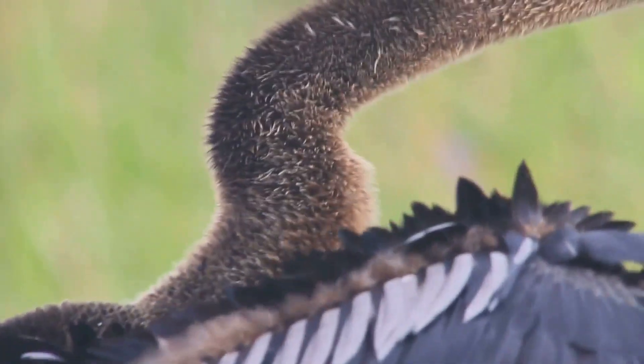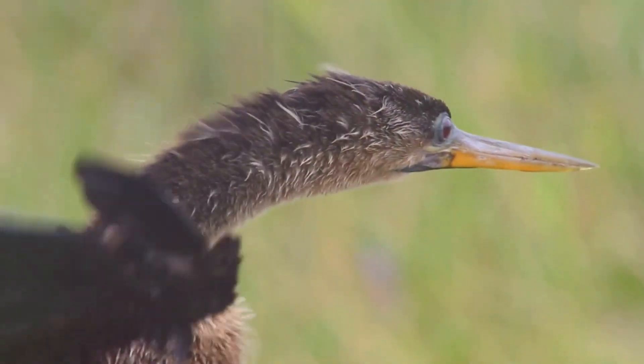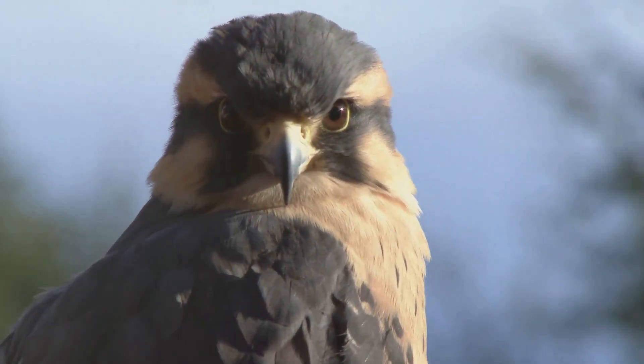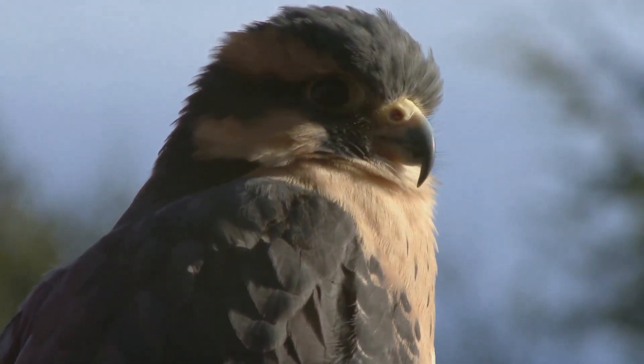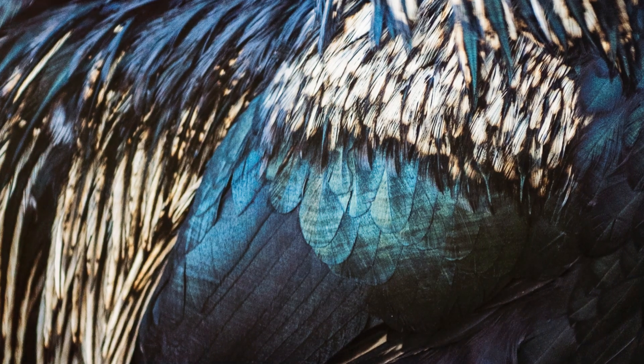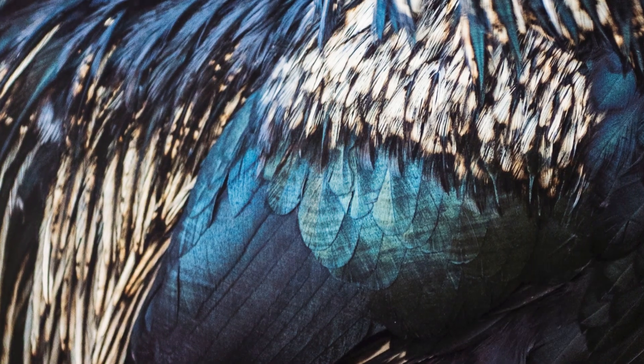When a bird spreads its wings, the feathers act like individual airfoils, generating lift as air flows over their curved surfaces. The primary feathers, located at the wingtips, are responsible for generating thrust, propelling the bird forward, while the secondary feathers, closer to the body, provide lift.